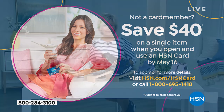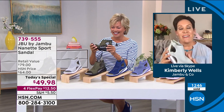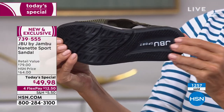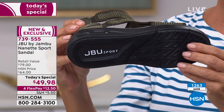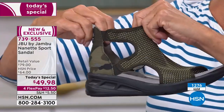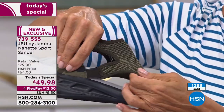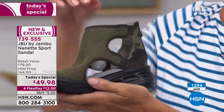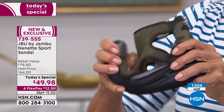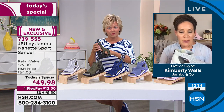Not only are these going to be so easy to pair with all of your summer fashions, but cleaning them is a breeze. These can get wet — walk through puddles, walk in the sand. If they get a little dirty, just take soap and water and wipe them down. You can wipe along the heel, the EVA insole, and the mesh. It is not machine washable, but you can wash it with a damp sponge or cloth — no problems whatsoever.